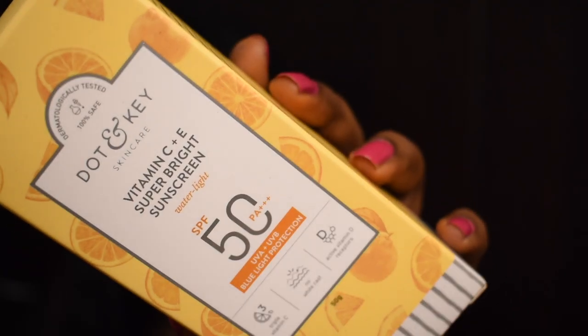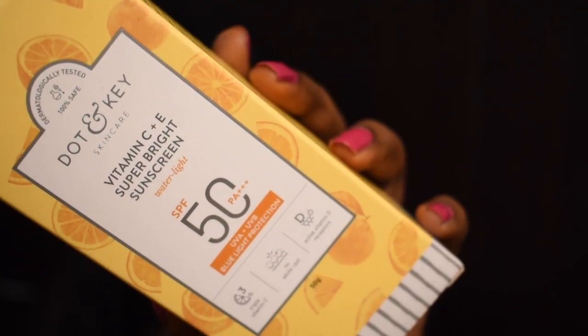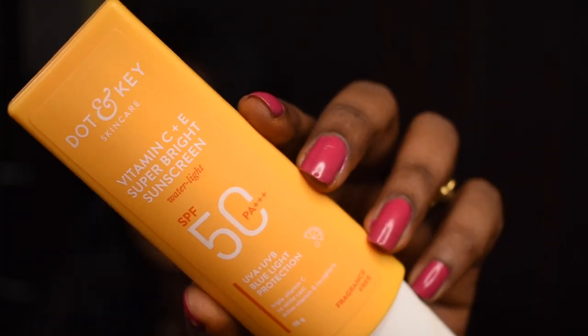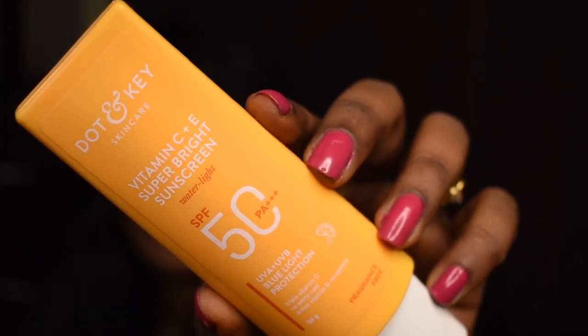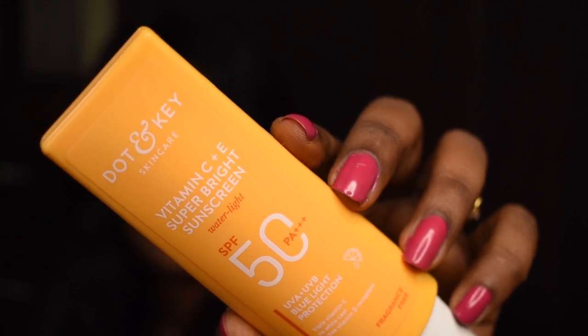Next, I picked the Dot and Key Vitamin C plus E Super Bright Sunscreen. This sunscreen has SPF 50 PA plus and also provides UVA, UVB, and blue light protection. It retails for 495 bucks, and this one has become my recent absolute favorite sunscreen.